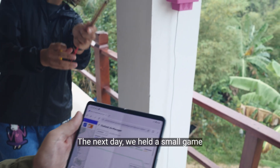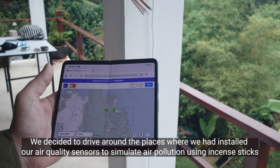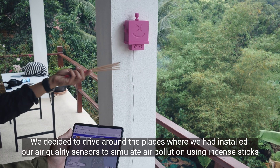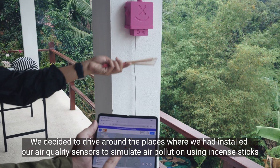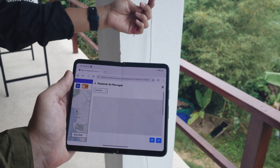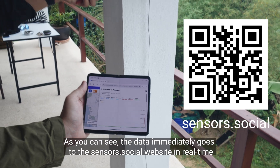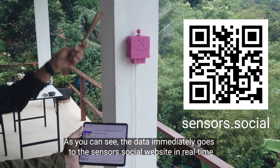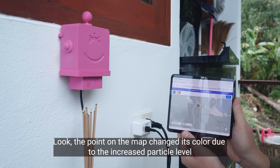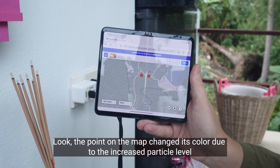The next day we held a small game. We drove around the places where we had installed our air quality sensors to simulate air pollution using incense sticks. The data immediately appeared on the sensors.social website in real time, and the point on the map changed its color due to the increased particle level.